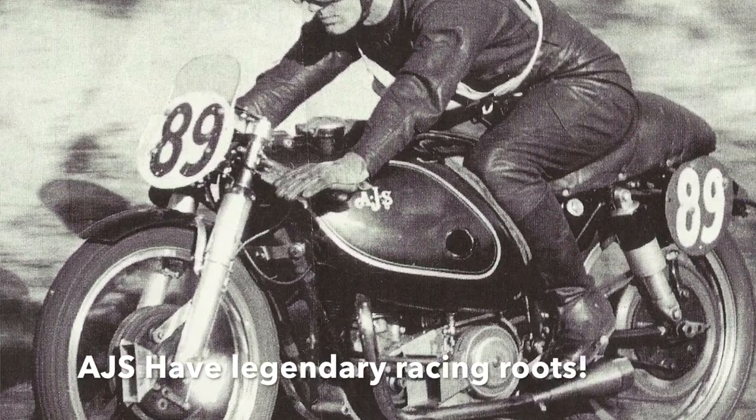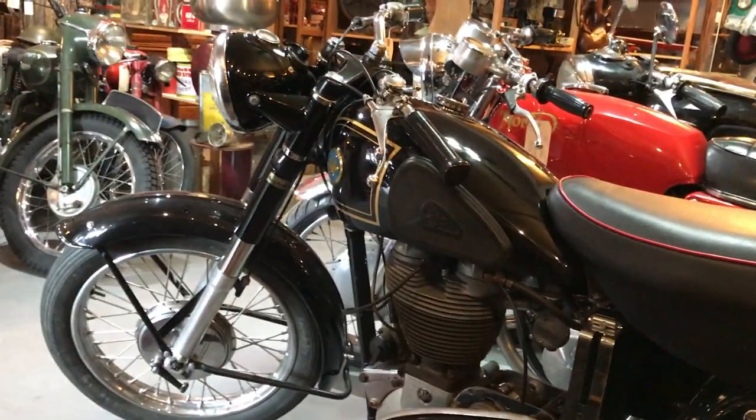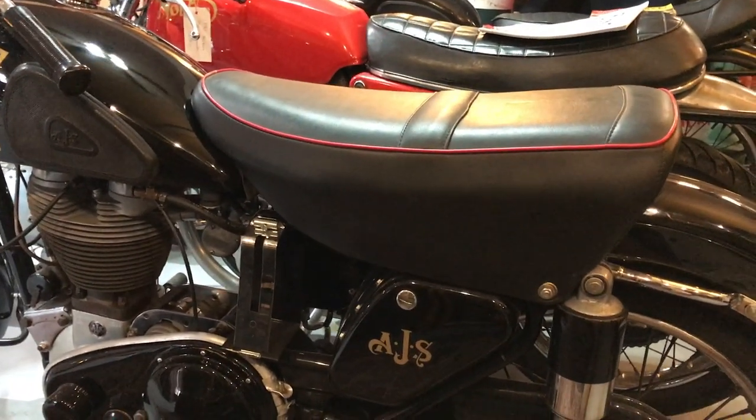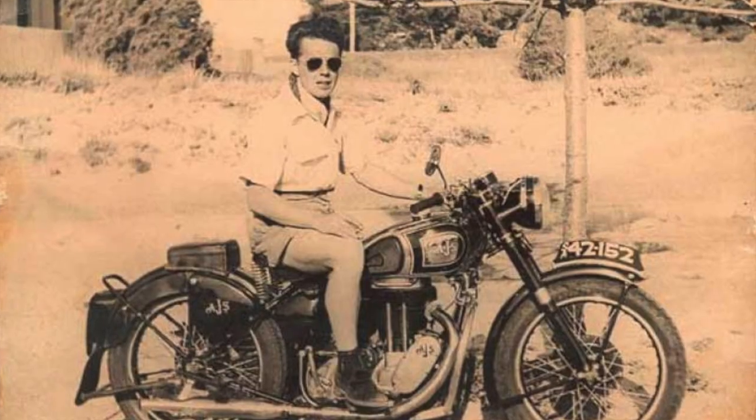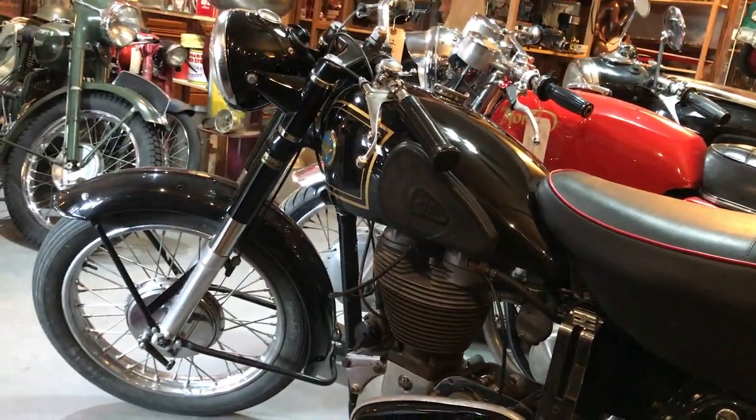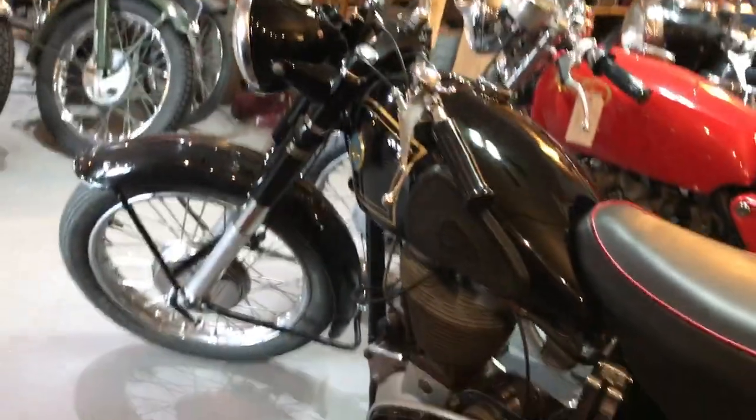This one is a 500 single — one piston, 500cc — just a gorgeous looking machine dating to 1952. The seat on this bike: you could have ordered it with either just a single saddle or this dual seat, which this one has. This is a factory-correct partial restoration — kind of a rare piece that you don't see around too often.